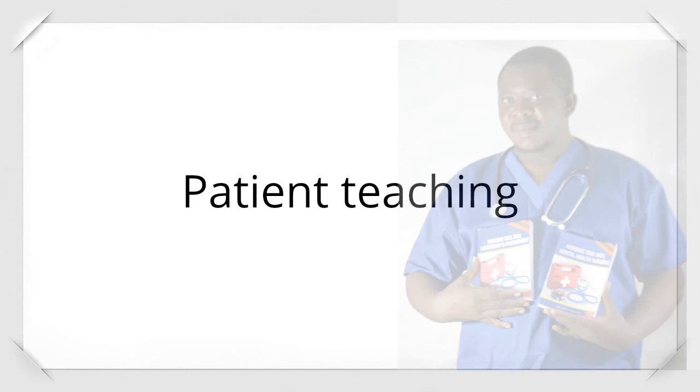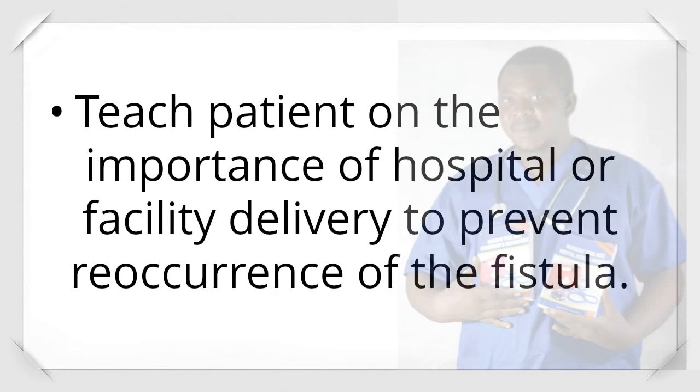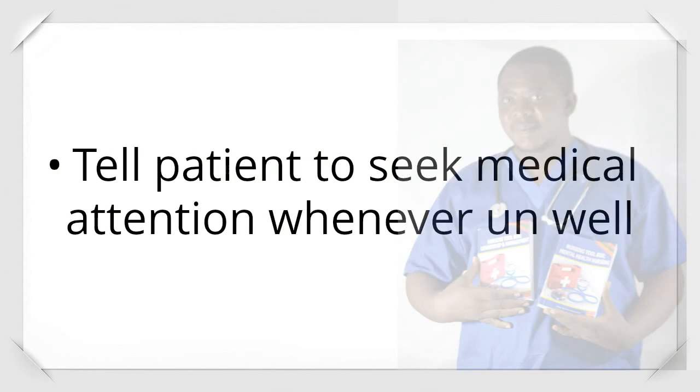Patient teaching: Teach the patient on the importance of early antenatal booking in subsequent pregnancies to ensure proper monitoring. Teach on the importance of hospital or facility delivery to prevent recurrence of the fistula. In subsequent pregnancies, cesarean section may be indicated to avoid fistula recurrence. Teach the patient to observe any urine leakage and report to medical personnel immediately, and to seek medical attention whenever unwell.